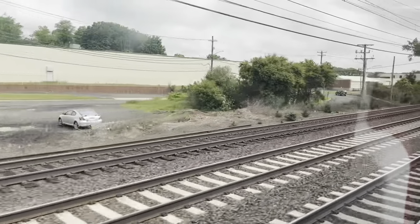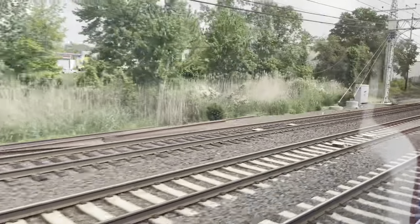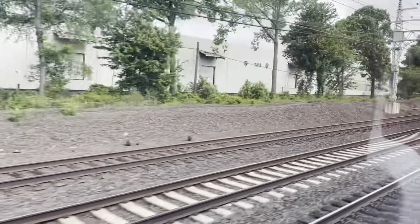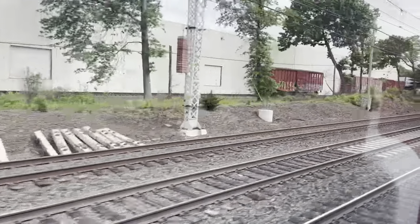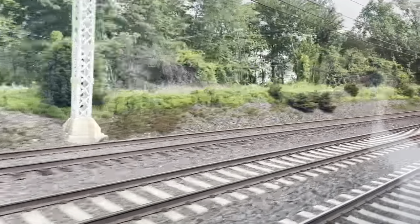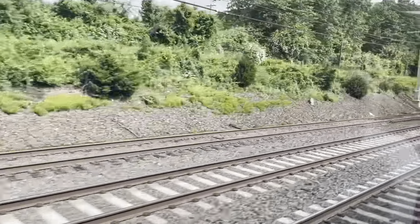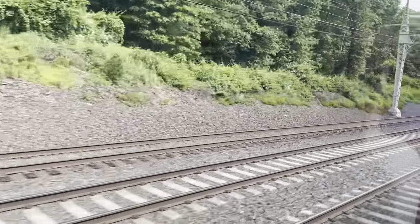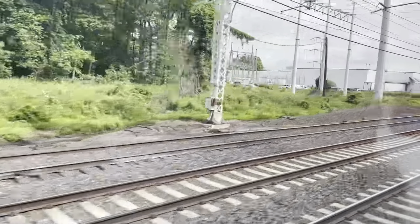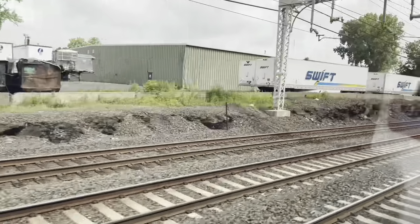It's past milepost 68. This station is West Haven.